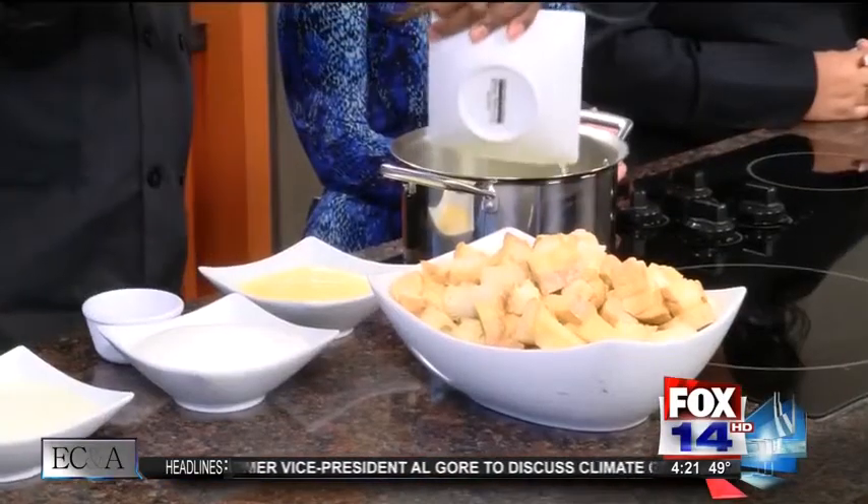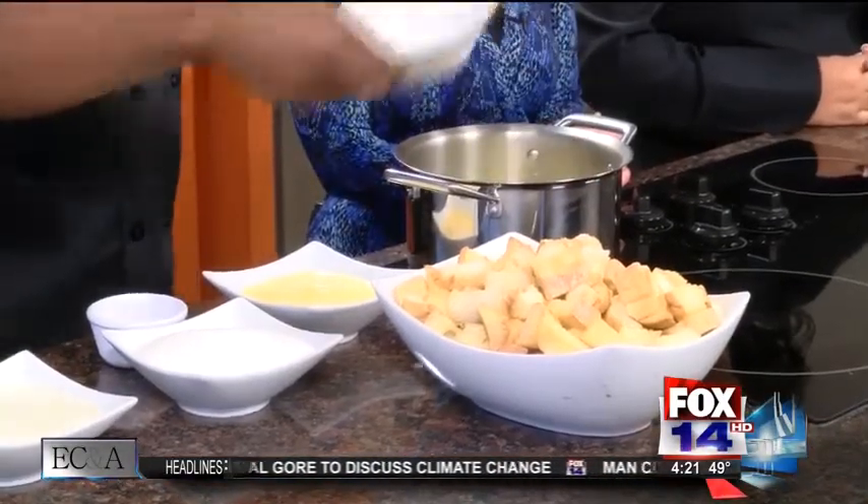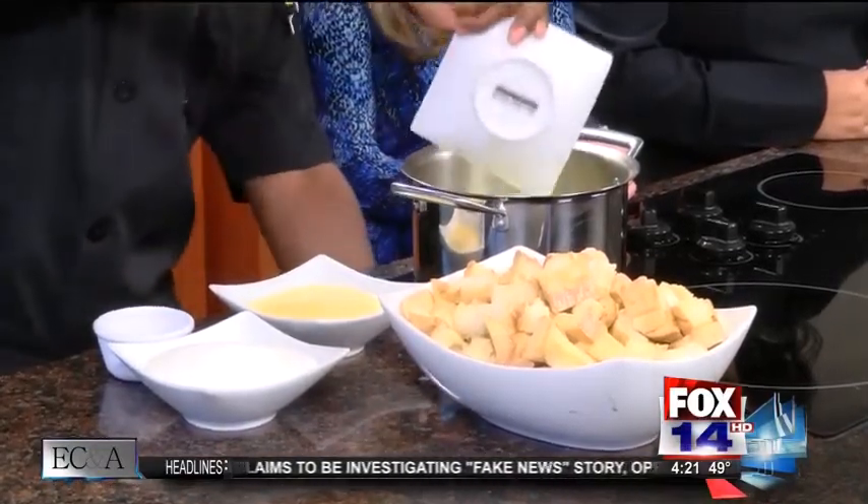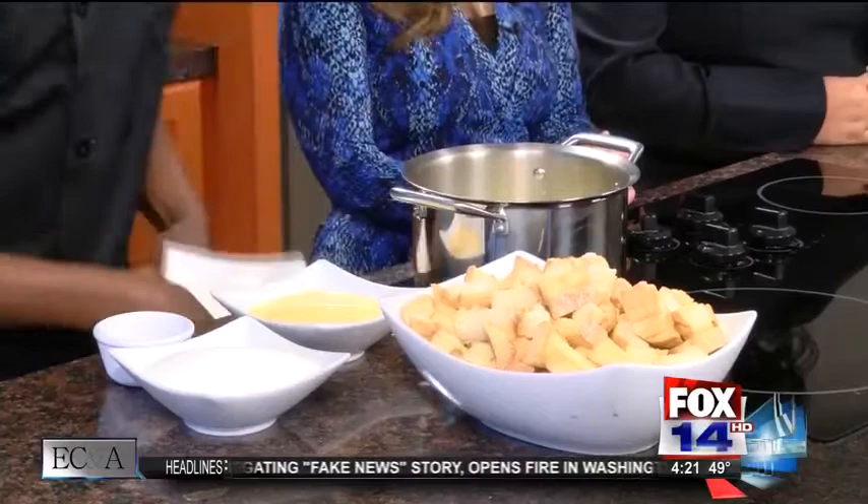I'm going to add in some milk. Heavy cream — that's some more milk — and this is the heavy cream. Heavy cream makes everything better. I'm going to let that cook for a little bit.